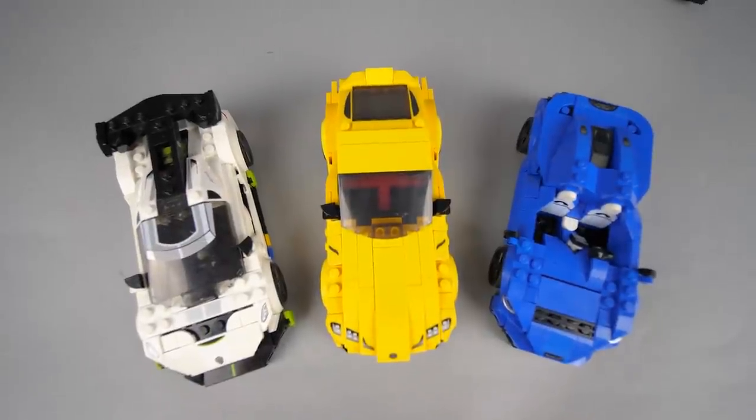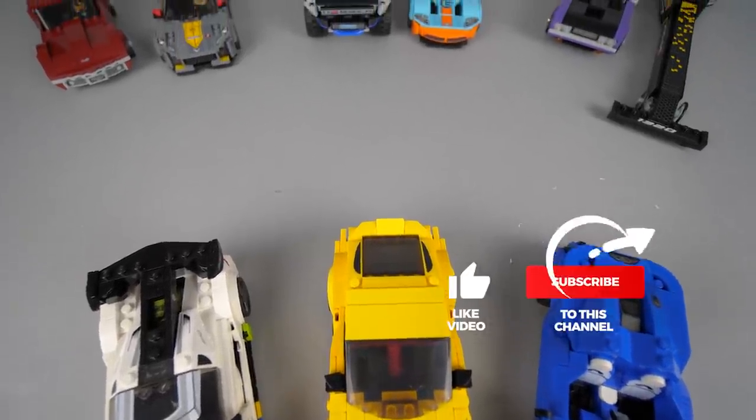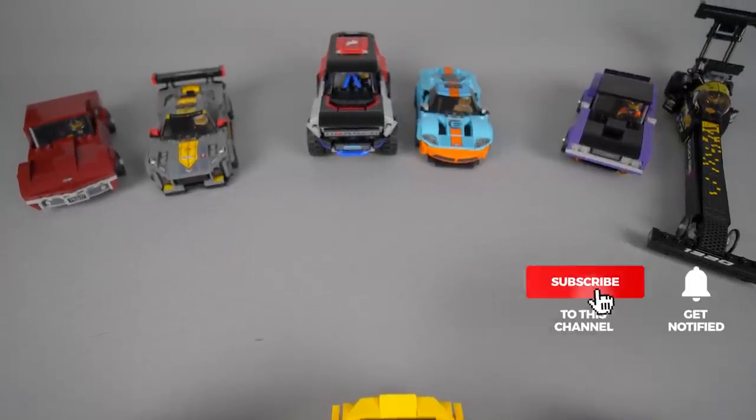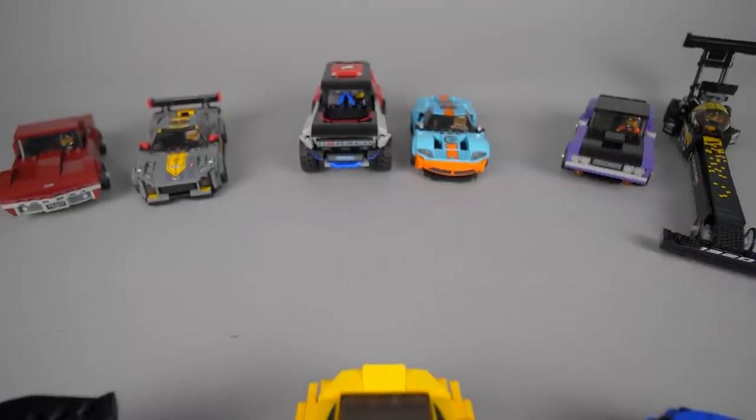I'm not finished yet with the Speed Champions sets — 3 other builds are lining up here for a detailed review. Please hit that like button if you made it this far, subscribe and tap the notification bell to make sure you won't miss the upcoming reviews. See you very soon, bye bye!